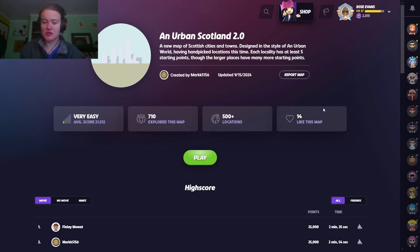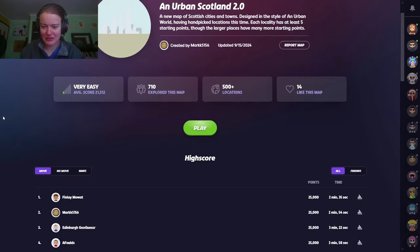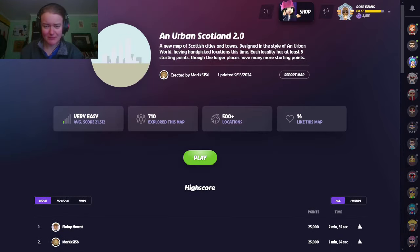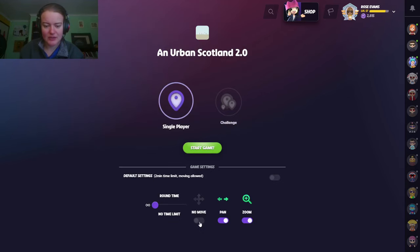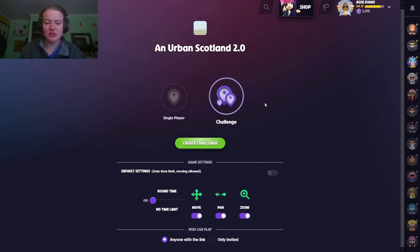Hello! We're gonna do a play-along today. We're gonna do some urban Scotland just because I quite fancy having a walk around Scotland. It's a beautiful part of the world. I would love to visit one day, and an urban environment shouldn't be too difficult to pinpoint, but I'm not gonna try and do it particularly fast. We're just gonna enjoy ourselves, move around, and you can play along with me. It's gonna be a good time.